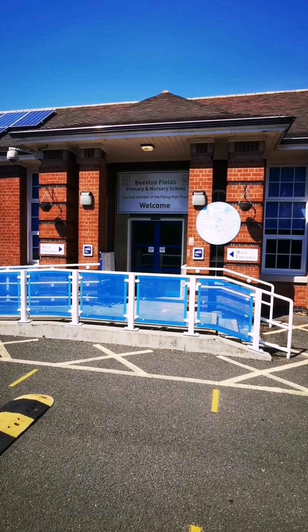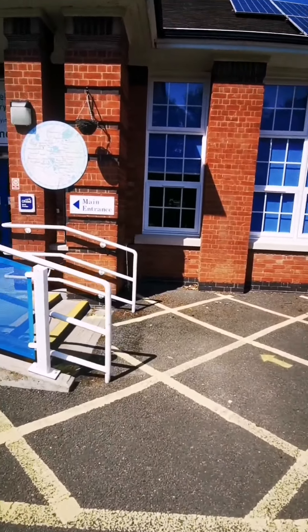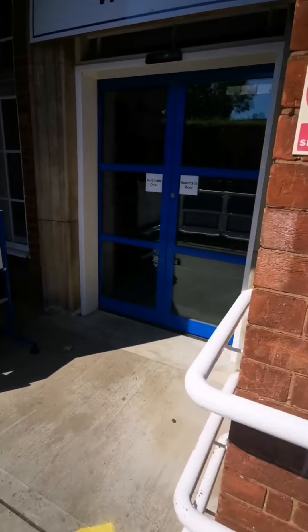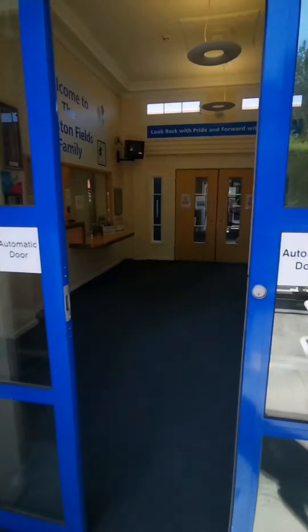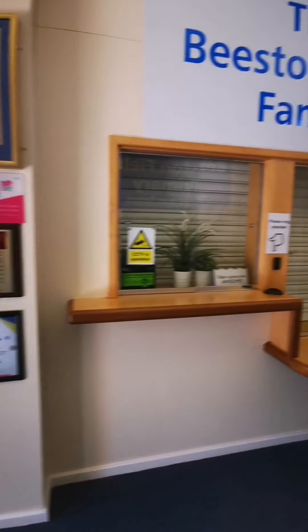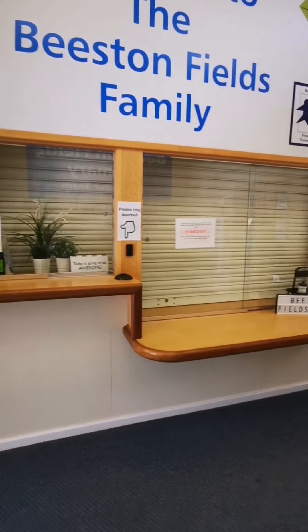So this is the main entrance to our school. I'm going to take you inside. Here you will find the office and our school. You can ring the doorbell and ask any questions to our office team.